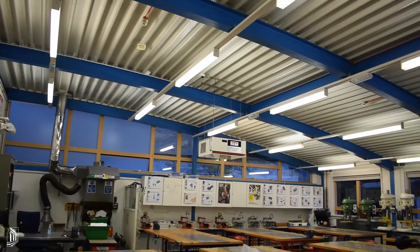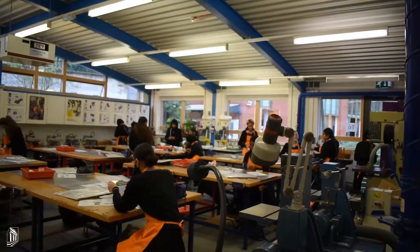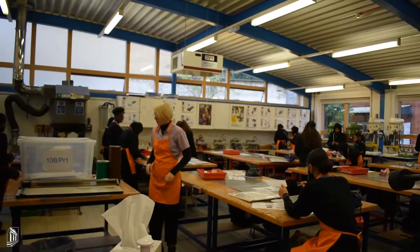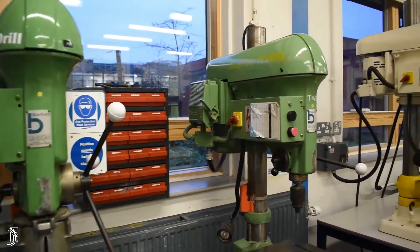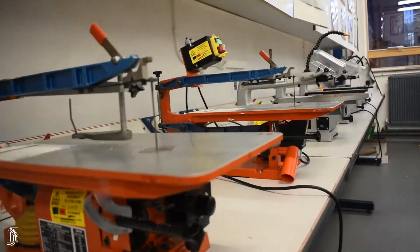which includes numerous pillar drills and Hegna saws, belt sanders and disc sanders, vacuum formers, and a brand new line bender.